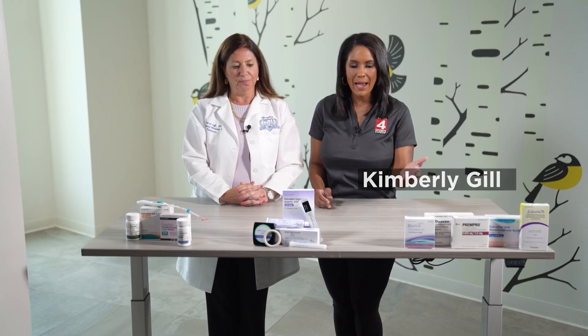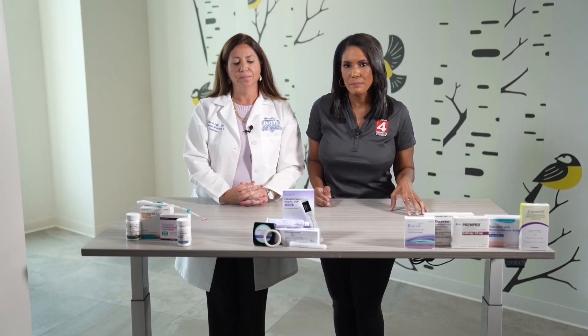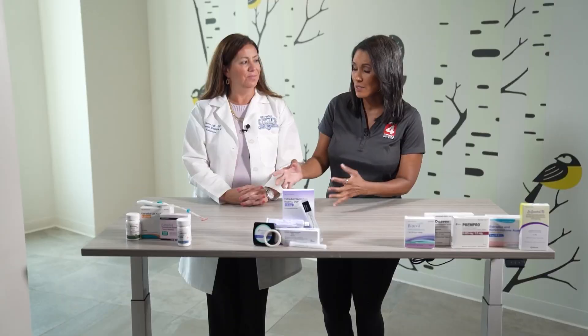This is what hormone therapy looks like. It's not just one patch or one pill — it's a range of options. You have to remember what works for one woman might not work for another. I'm joined here with Dr. Carrie Leff. She's a physician at Henry Ford Health and she's going to walk us through some of these options.